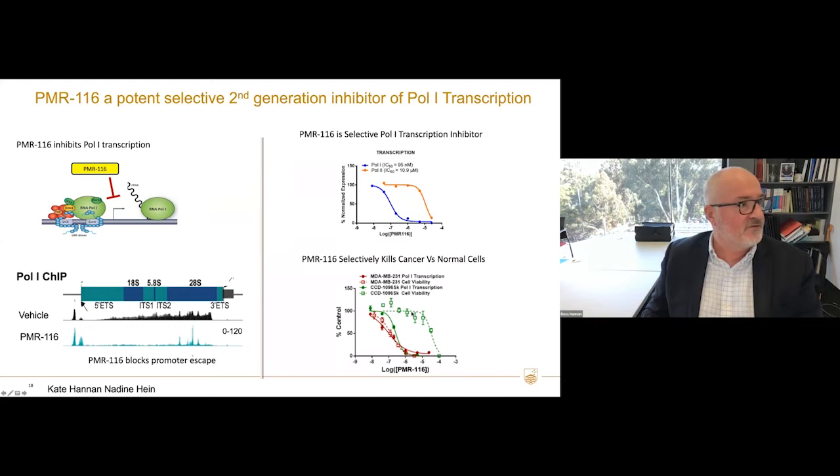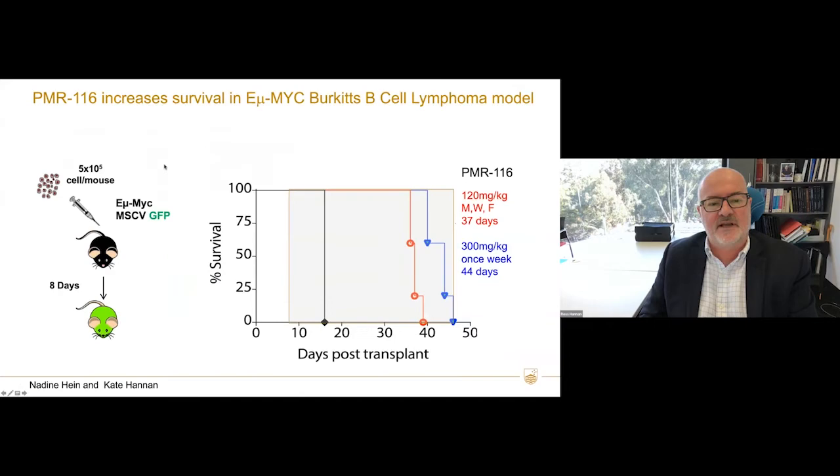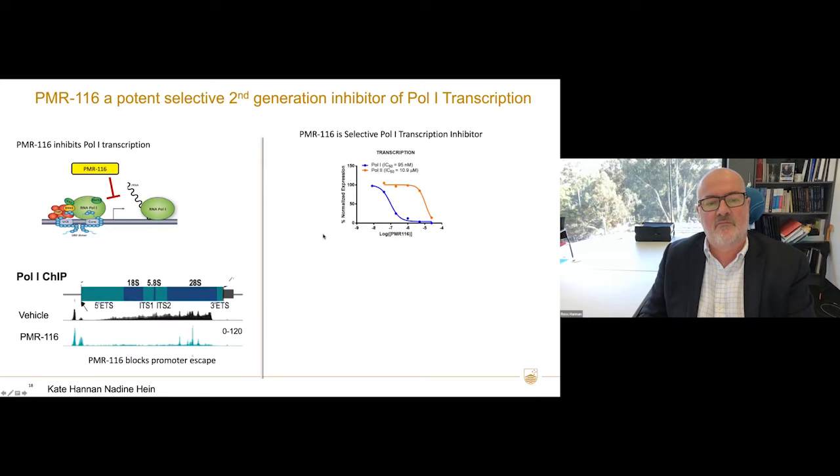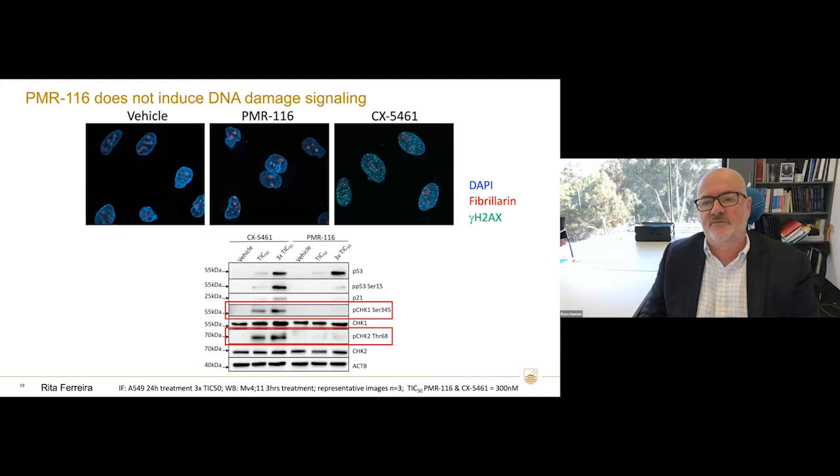PMR116 has about a thousand-fold increase in sensitivity for POL1 compared to POL2, so it's selective. It selectively kills tumor cells compared to normal cells. Most importantly, it doesn't induce DNA damage — you can see significant DNA damage with CX5461 marked by gamma-H2AX, but none with PMR116. Only CX5461 activates CHK1 and CHK2, which are markers of the DNA damage pathway, so I'm quite confident PMR116 is a clean POL1 inhibitor.